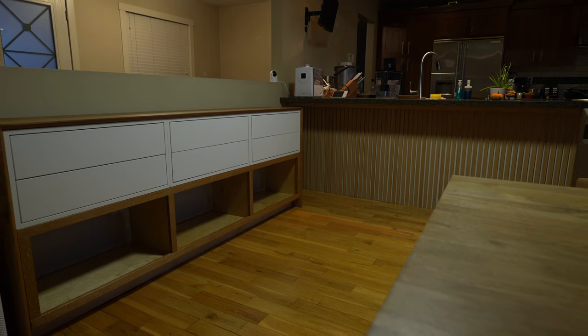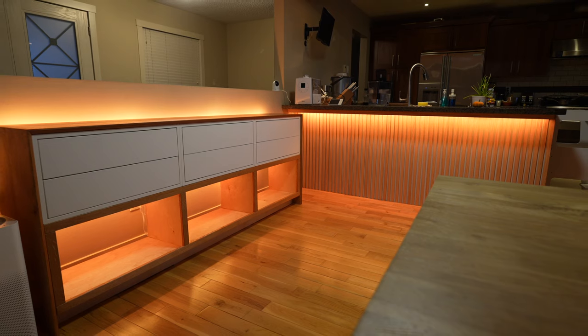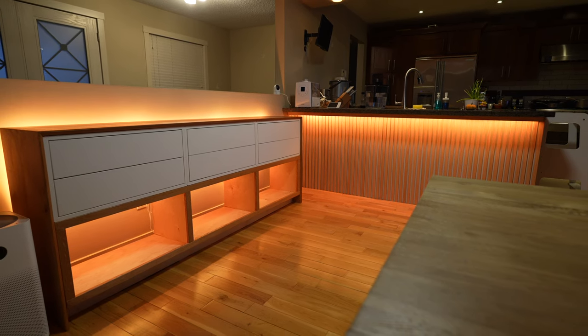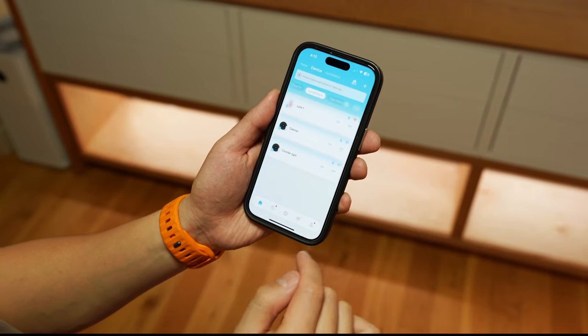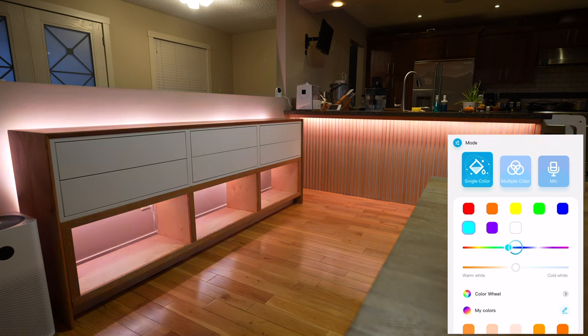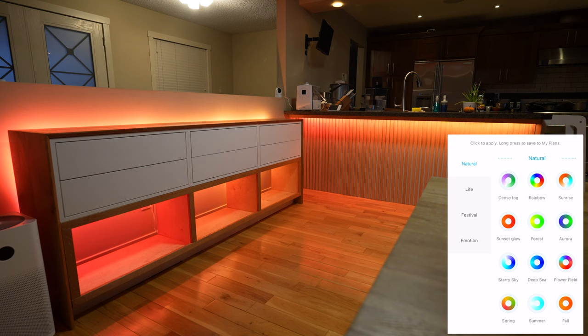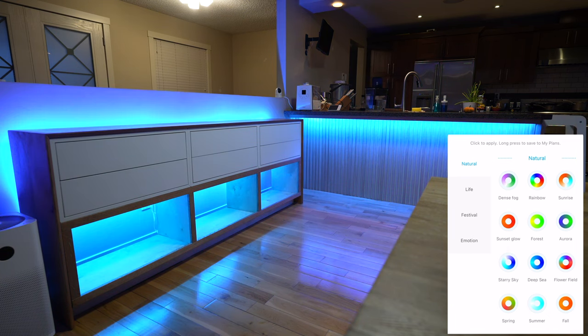So this is what it looks like without the lights, and this is what it looks like with the lights. Doesn't lighting make a huge difference? To fine-tune the look, I can go into the Govee app and choose from a whole range of different colors and preset modes for both light strips at the same time — there's really a lot to choose from.